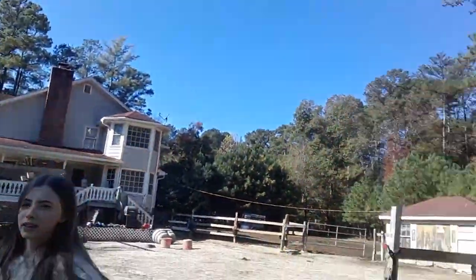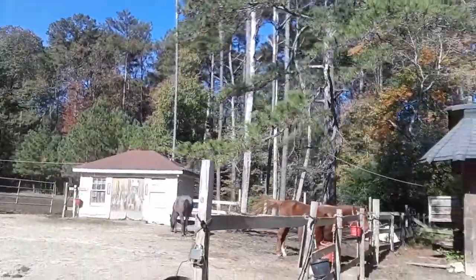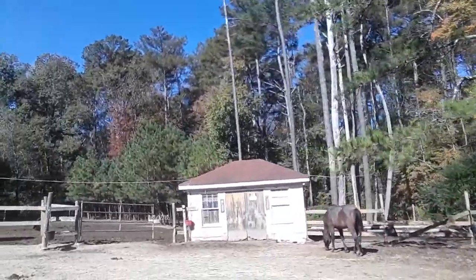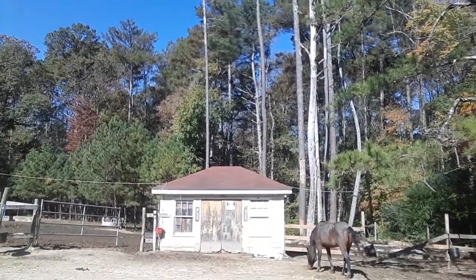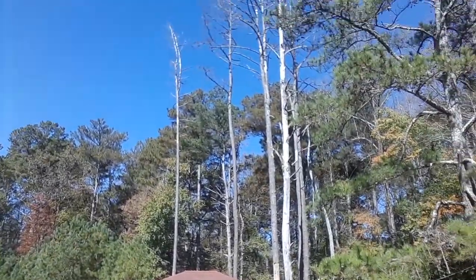Here we are — there's the house, the tack room, and a bunch of trees. Hopefully we're going to be able to take those down. I met somebody recently who may come out here and help with that, so let's take these down and get a sawmill over here.